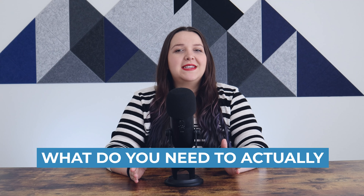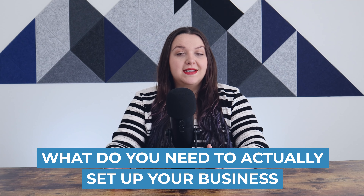So you've decided to start a business. That's great, but what do you need to actually set up your business? I'm going to tell you the four things that you need to do first to establish your new business.